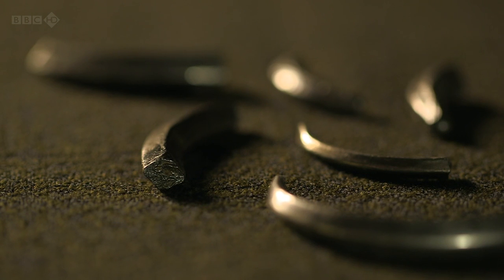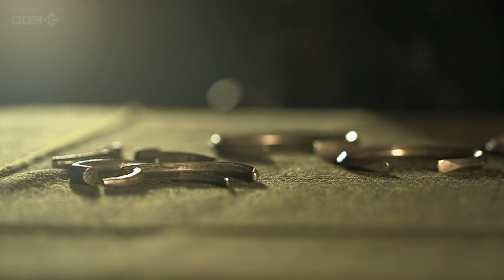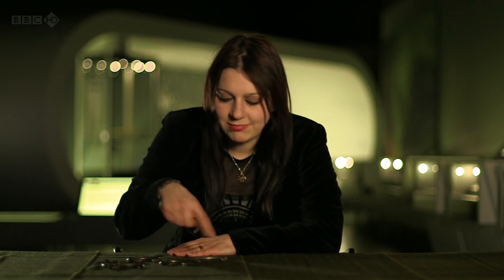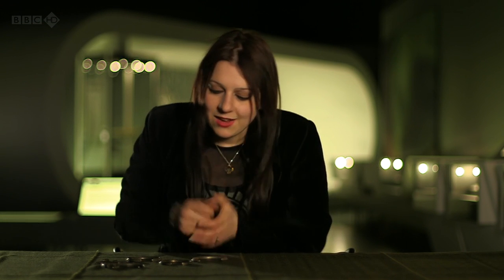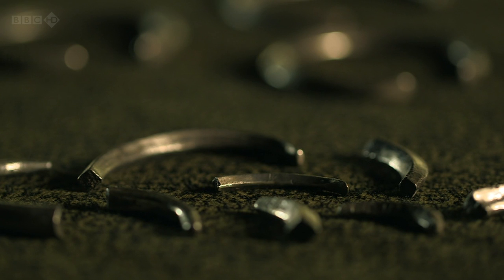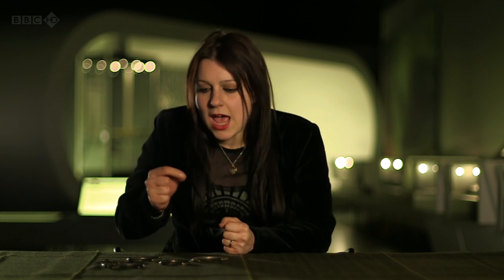To shed some light on the lengths the Vikings would go to in order to trade, there is this. This is known as ring money. These may look like bracelets, but there's a clue in the name — they were used as currency. What you've got here is silver that's been melted down. It may have come from coins or from plunder. But the Vikings made an attempt to create a high-quality, standardised form of currency that they can trade with.